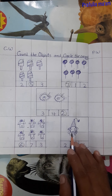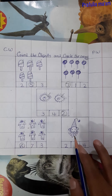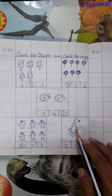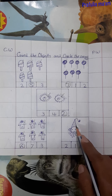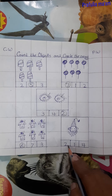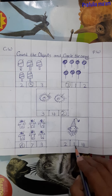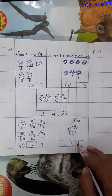Now next count this joker. How many lollipops? Yes, it is number 1. So we will circle the number 1.